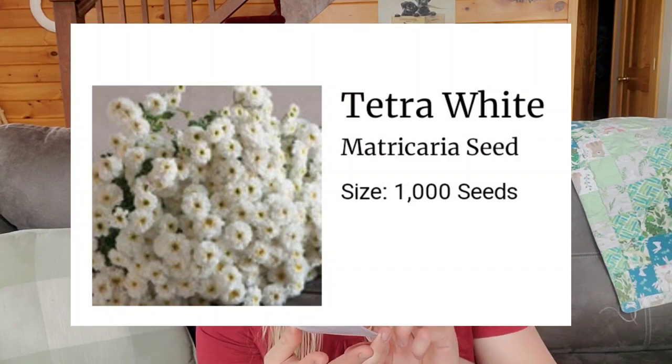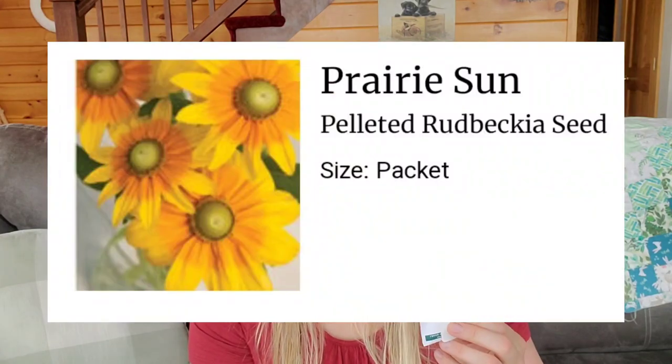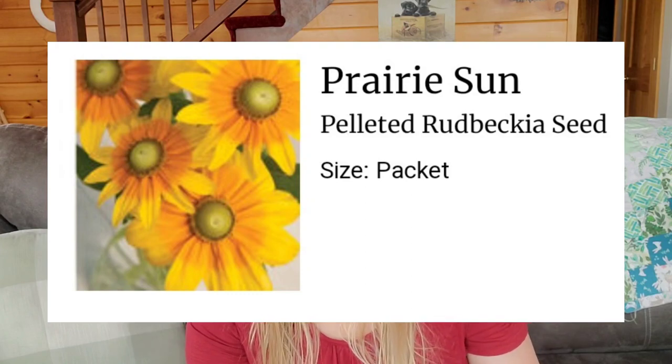Then I have feverfew — I went with the Tetra White. The germination is only about 79-80% on this packet; they're not necessarily the very best in terms of germination, but they look really good so we are going to try that. Rebecca seeds — these ones are also pelleted. These are the Prairie Sun; they have the green centers if I remember right.